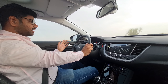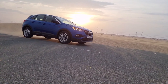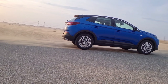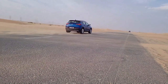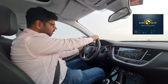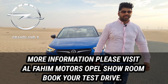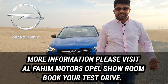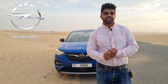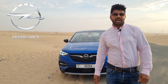What I like about the Opel Grandland X is the great features, good interior quality, road presence, exterior looks, and spaciousness. Safety is top-notch — it achieved a four-star Euro NCAP rating. My final verdict: it's a great SUV with lots of features, good safety, and excellent driving and passenger ergonomics. The five-year extended warranty from Opel makes it a very strong proposition.